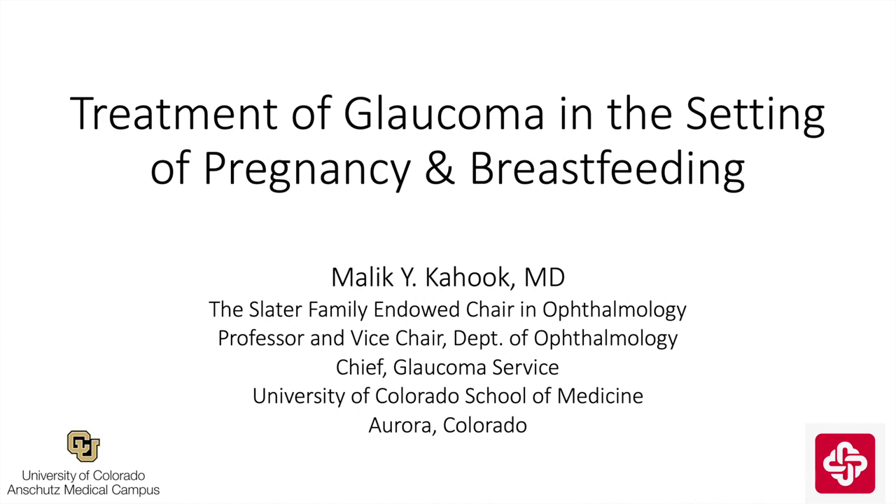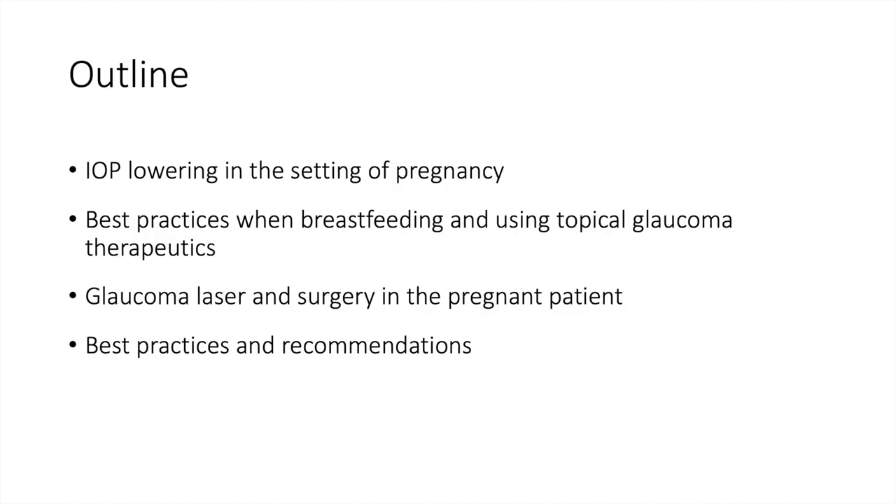This is Malik Kahuk from the University of Colorado, and I'll be speaking about treatment of glaucoma in the setting of pregnancy and breastfeeding. I'll cover IOP lowering in the setting of pregnancy, best practices when breastfeeding, and briefly discuss glaucoma laser and surgery. This is more of a focus on topical glaucoma therapeutics, and then I'll finish off with some best practices and recommendations.